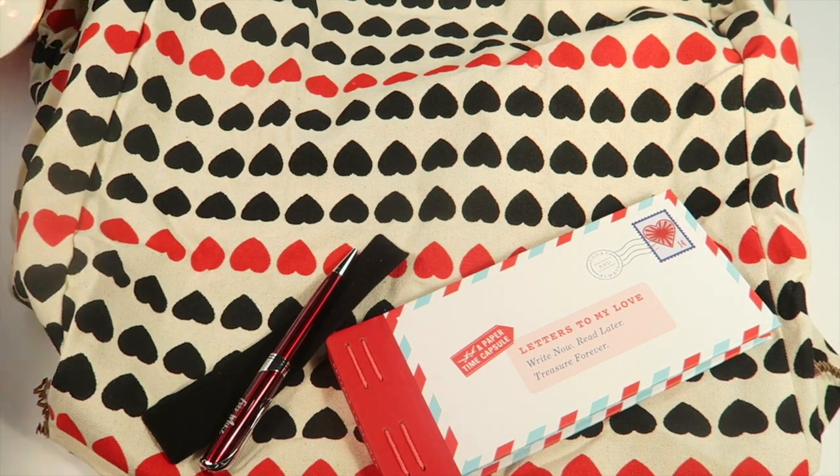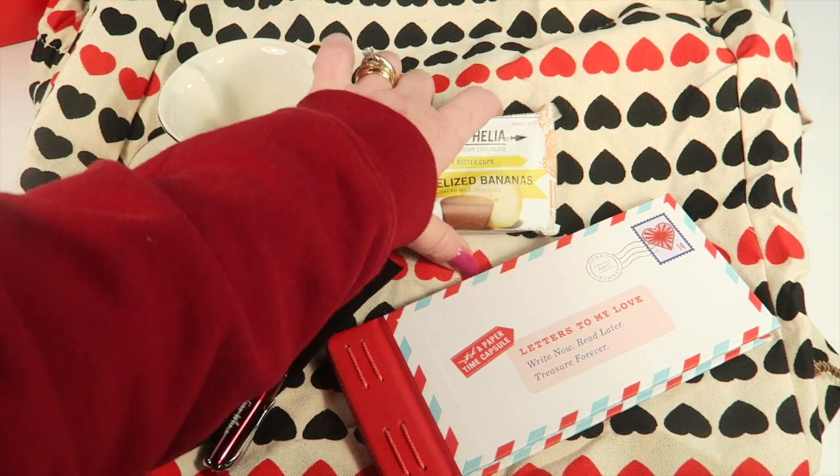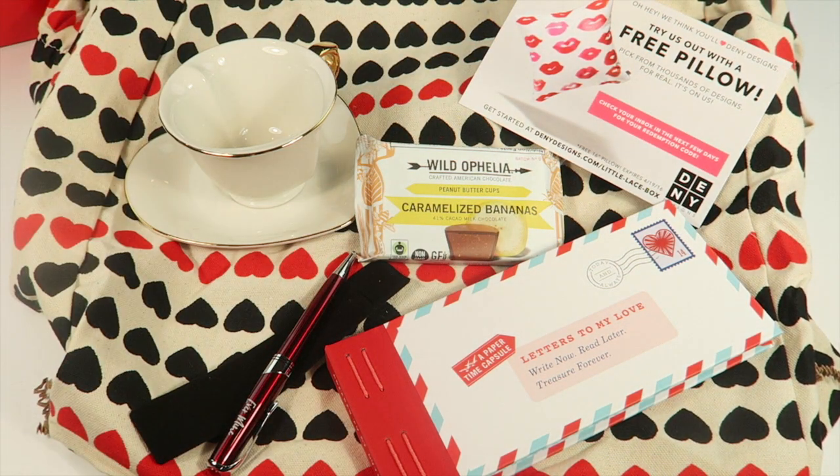That is everything in the box: the tote, the love letters book, the pen, the cup and saucer, the peanut butter cups, and the free throw pillow. This box is $59.99 for the most expensive option, but the throw pillow alone has a $40 retail value and the canvas tote is $35 alone — that's already well over the cost of the box with just those two items. Combined, this had a really large retail value overall.